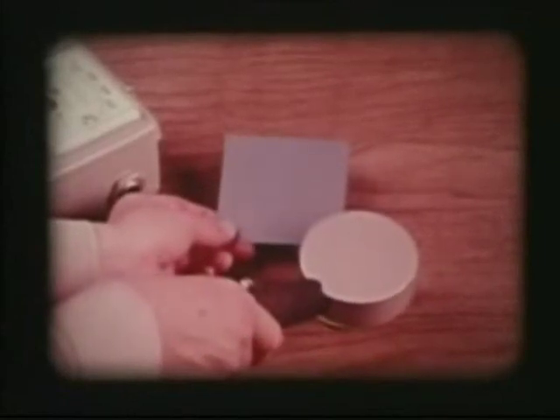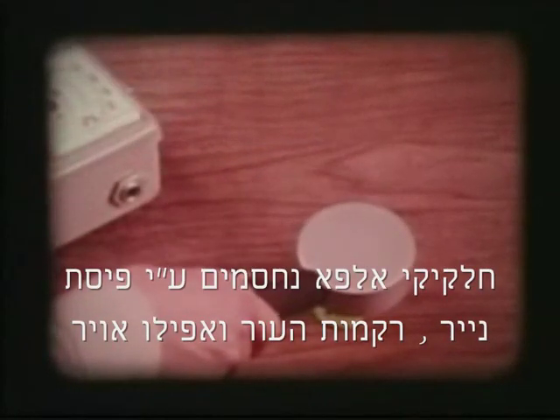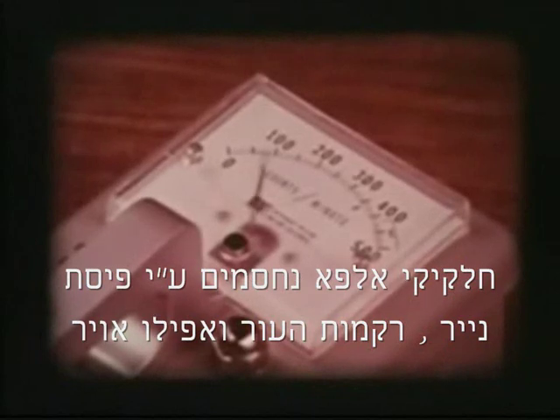Nuclear researchers have found that alpha radiation is made up of subatomic particles that can be stopped by such things as a sheet of paper, your skin, and other relatively thin materials, such as air.